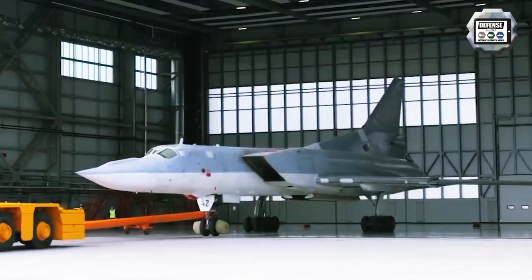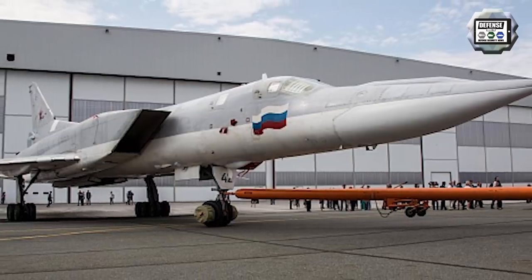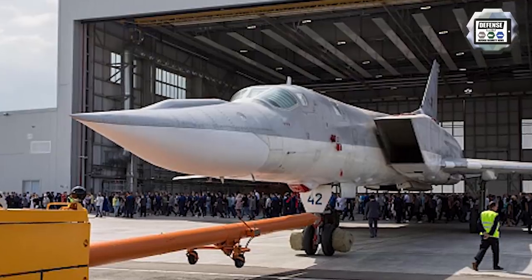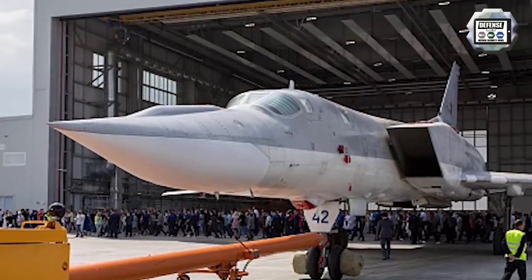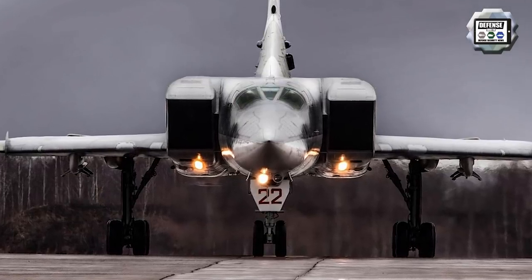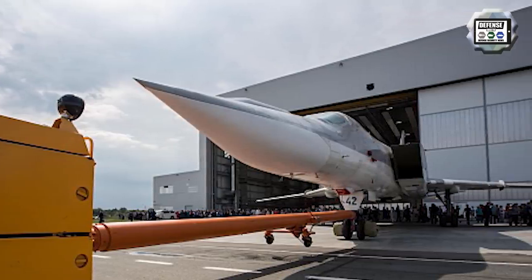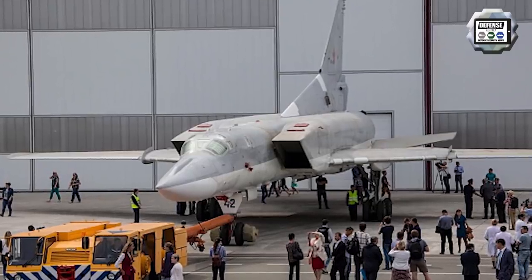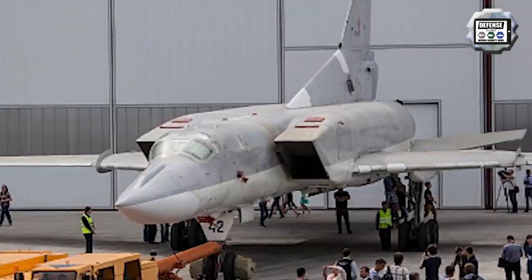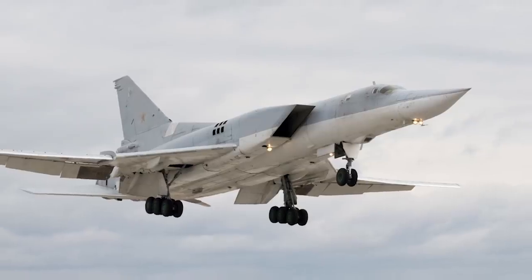According to TASS Press Agency, the Russian Air Forces have recently tested a new hypersonic air-launched missile created for a modified version of the Tupolev TU-22M3M bomber aircraft. The work on the new missile began several years ago, and its test should be completed simultaneously with the work on the upgraded TU-22M3M bomber. The characteristics of the new missile haven't been revealed, but it has been clarified that this missile does not belong to the line of X-32 missiles — it is described as a completely different missile.